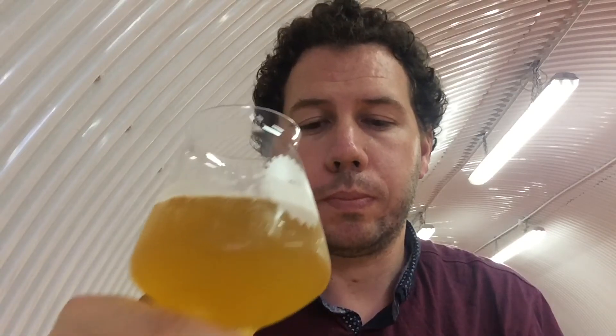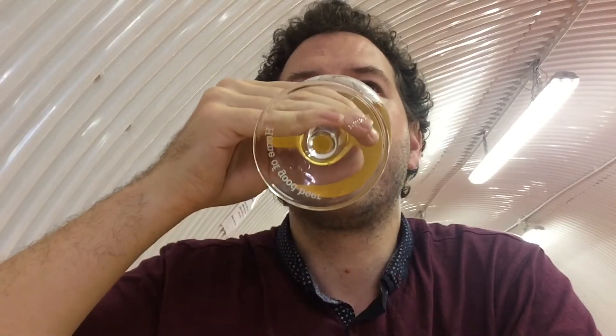Let's go and try it. Cheers. Oh, my word. What a stonking beer. You're not picking up any alcohol. It's not overly sweet, it's not overly bitter. It's just right. It's so well balanced. Smooth mouthfeel. You're really picking up on the pineapple notes in this beer.